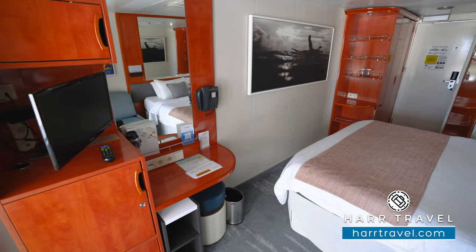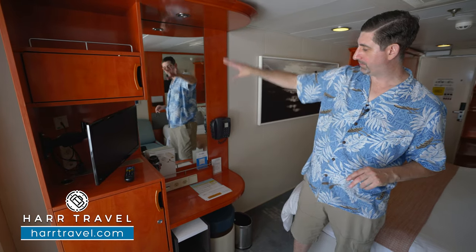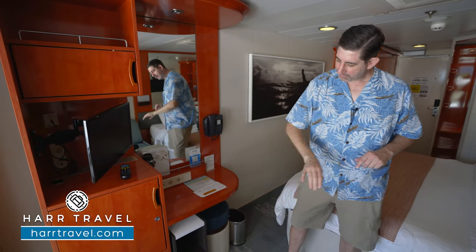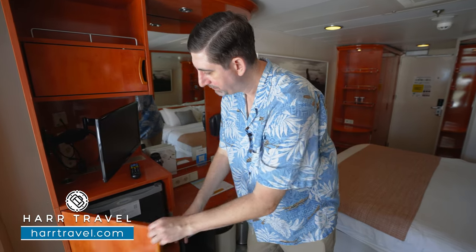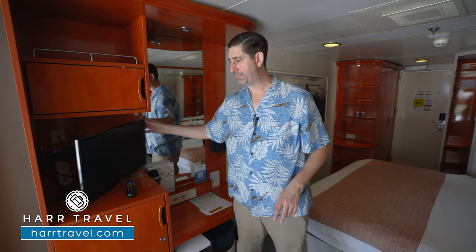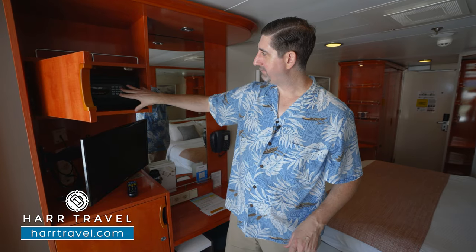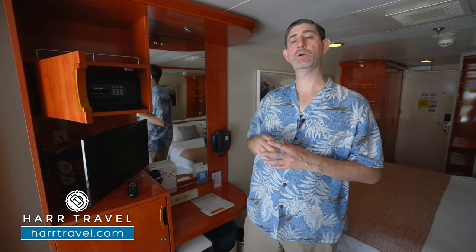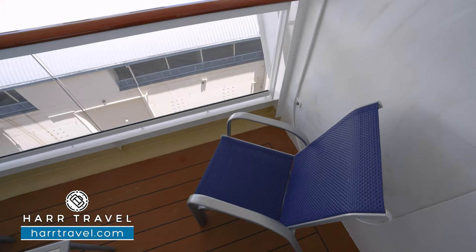Over here you'll find your vanity and writing desk combo with two more US plugs and a hairdryer, lit up above with a nice large mirror. There's another stand for storage, and as I open this up you've got your mini fridge tucked away, more drawers for storage down below, a TV that can angle toward the bed or the couch, and right here you'll find your safe — perfect size for a passport or wallet, but not quite big enough for a laptop.